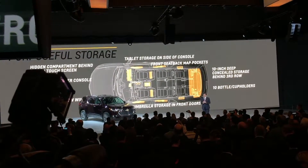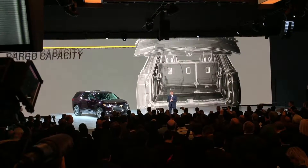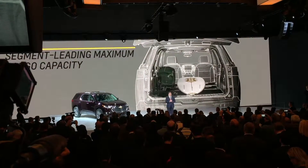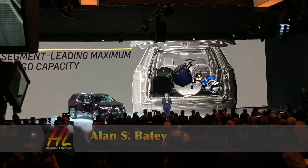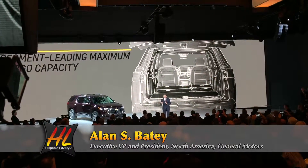For the really big things that we need to carry, Traverse also delivers segment-leading maximum cargo capacity. And the seats fold flat to make loading and unloading just that much easier.